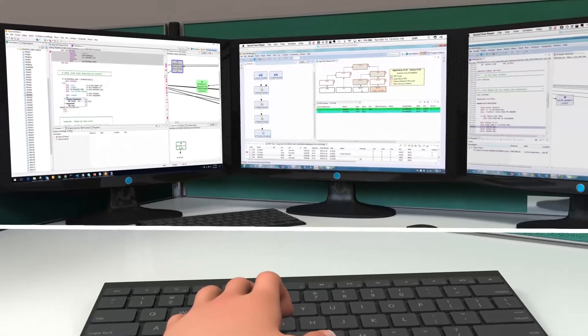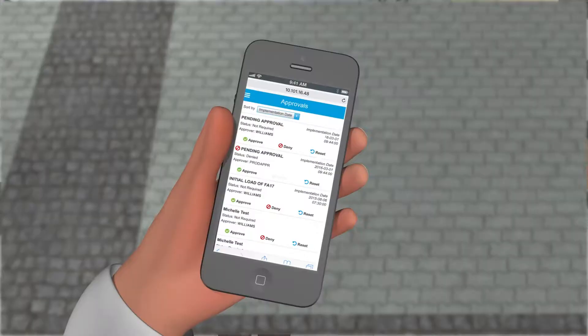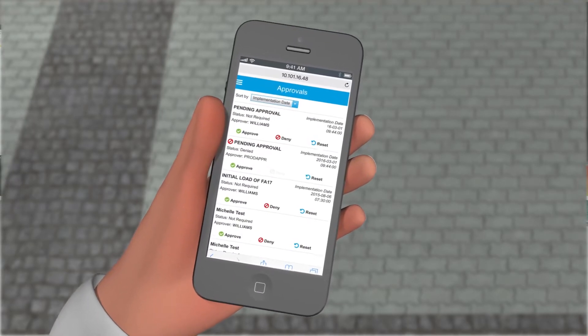And ISPW's modern architecture means code is promoted from dev to QA to production in minutes, not hours. Approvals can be managed on the go.